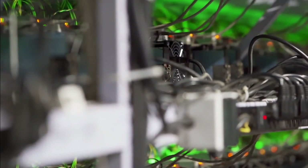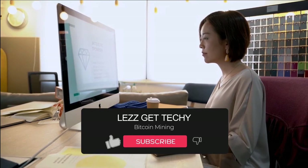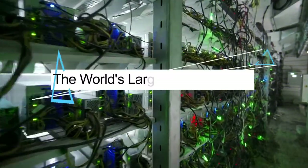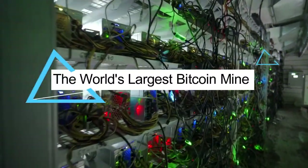Welcome back to the YouTube channel. I'm your host Luke, and in today's video we're going to talk about Bitcoin mining and we'll take a look inside the world's largest Bitcoin mine to learn more about the process that actually takes place.